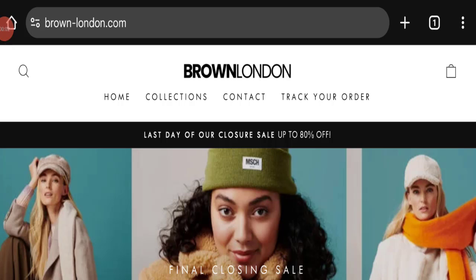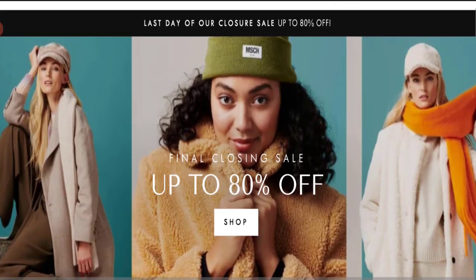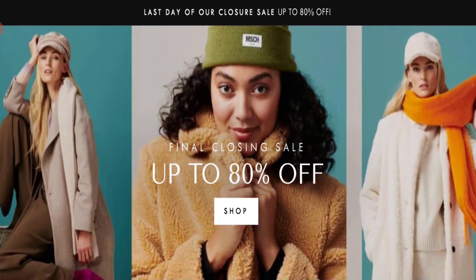Hi everyone, welcome to the new video on this channel. Today I am going to discuss the topic Brown London reviews. In this video you will get to know all the legitimacy checkpoints of this website.